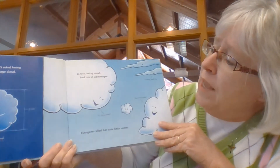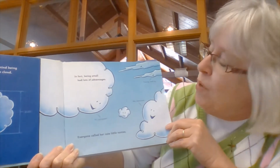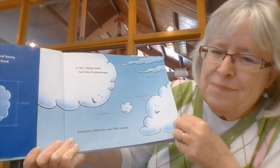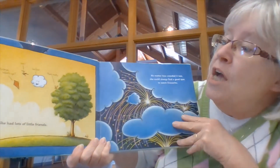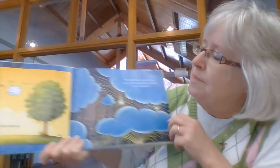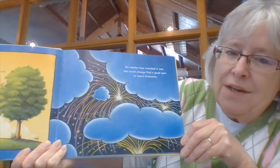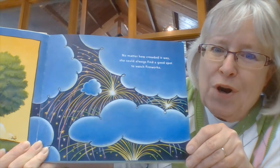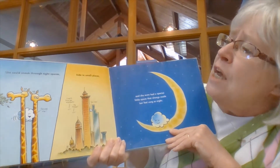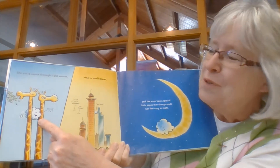In fact, being small had a lot of advantages. Everyone called her cute little names — names like, 'Hi, Pipsqueak,' 'Hey, Shortcake,' 'Morning, Small Fry.' Those are sweet names for Cloudette, aren't they? She had lots of little friends — there's a little squirrel, there's a kite, there's a birdie. No matter how crowded it was, she could always find a good spot to watch fireworks. That's pretty awesome, isn't it? To be a cloud and see the fireworks.